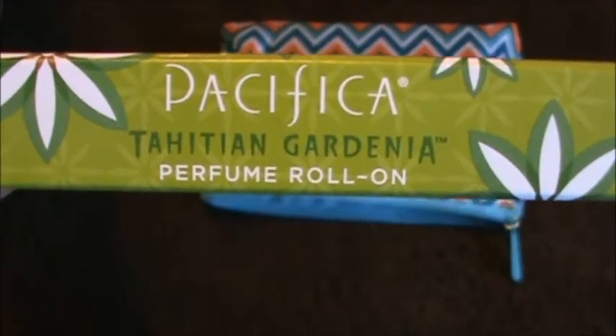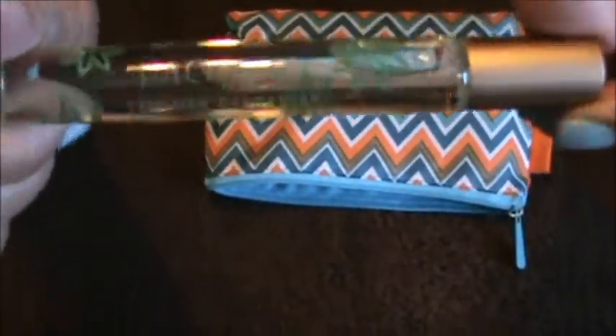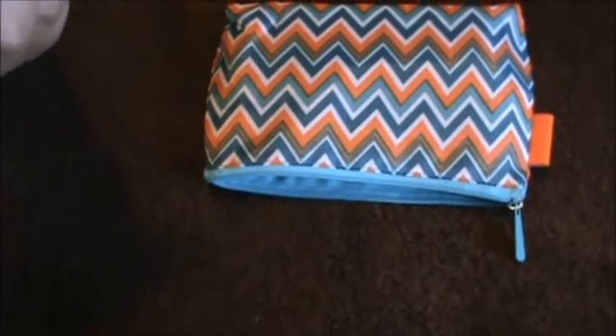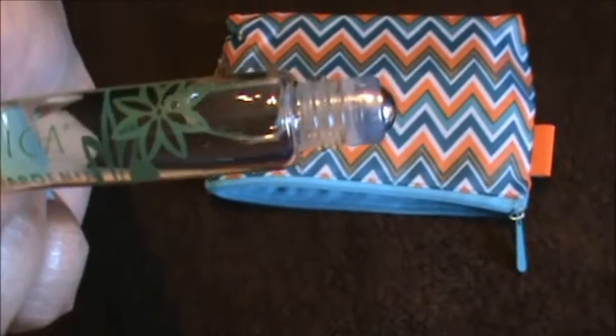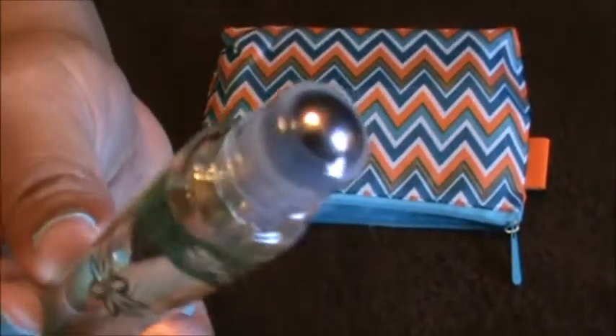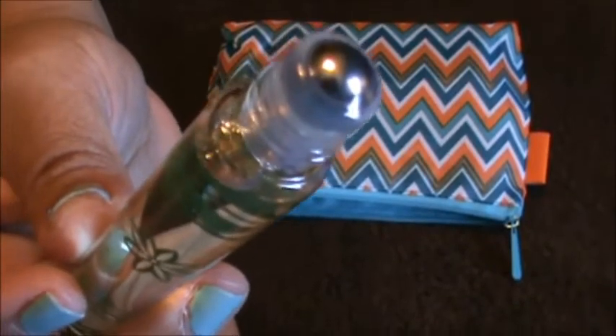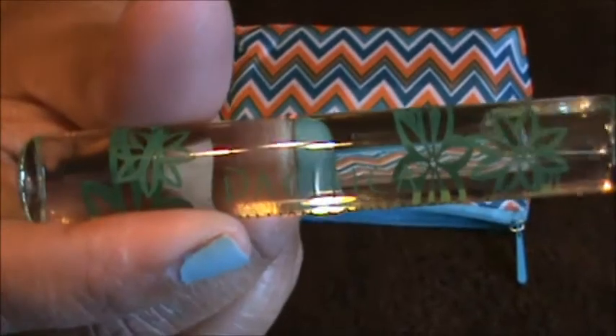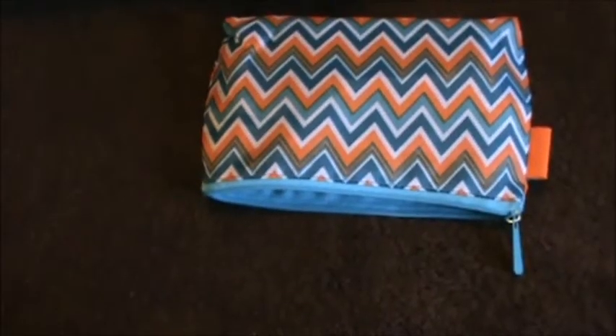The next thing is here in this box by Pacifica, and it's a perfume roll-on in Tahitian Gardenia. This looks like a full-size product. I'm hoping it smells good. This is the second sample I've gotten from my other subscriptions that comes in a roll-on, which I really like — it's less mess and you can kind of control better what comes out.